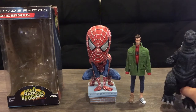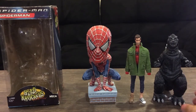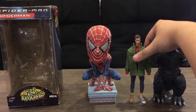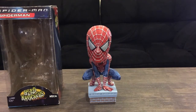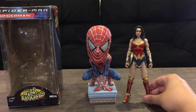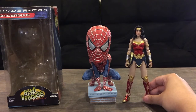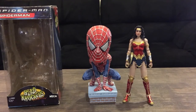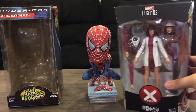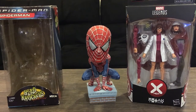I'm just surprised at how huge this is. For more scale reference, here is the NECA Godzilla from 1954, Wonder Woman from 1984 by McFarlane DC Multiverse, and a Marvel Legends boxed Moira McTaggart — so there you go for scale.